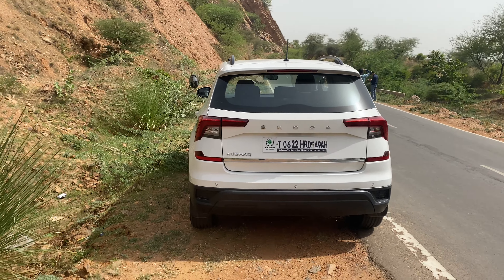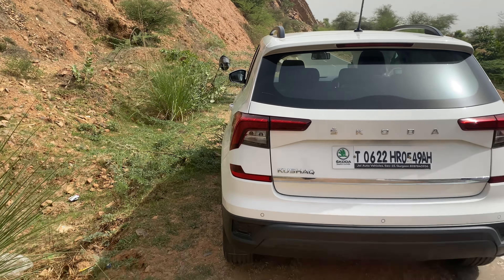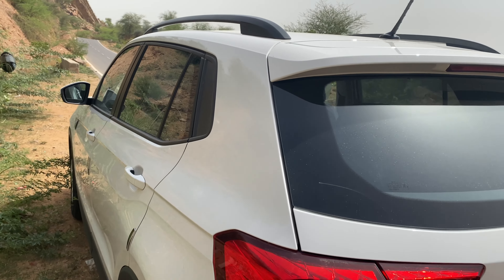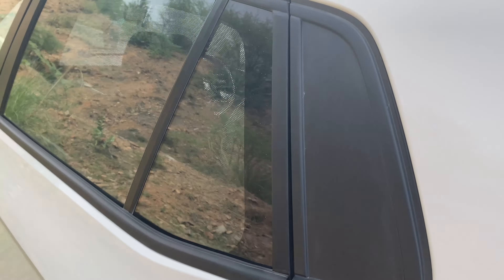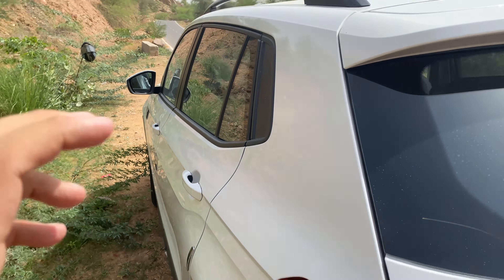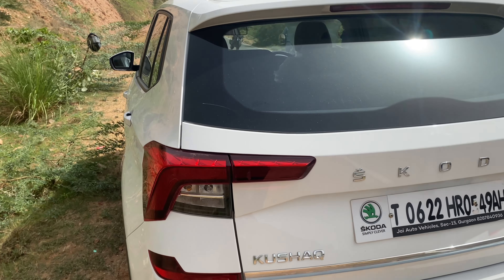In terms of engine specifications, there are two engines: a 1.0 turbo engine and a 1.5 turbo engine. This particular model is the 1.0 turbo variant. The most important thing the owner highlighted is the build quality of this car — when you open and inspect the car, you will find that it has a heavier, more solid build quality.